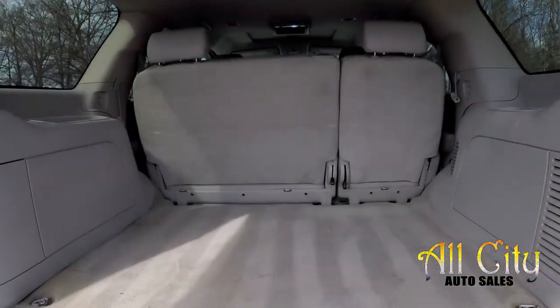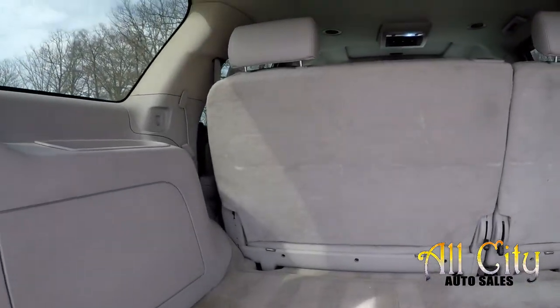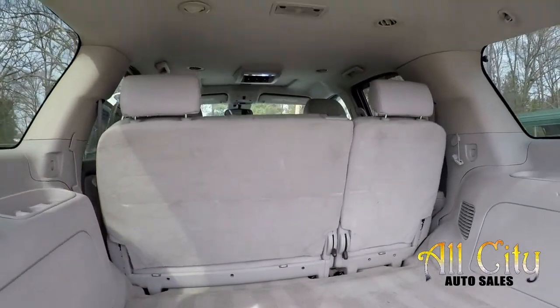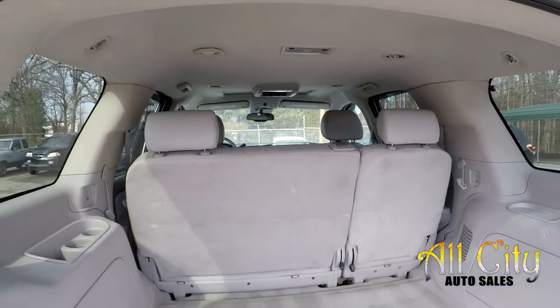Looking in the cargo area now — a good amount of space back here. These seats do flip and fold, giving you full pass-through storage from here all the way to the back of the front seats.